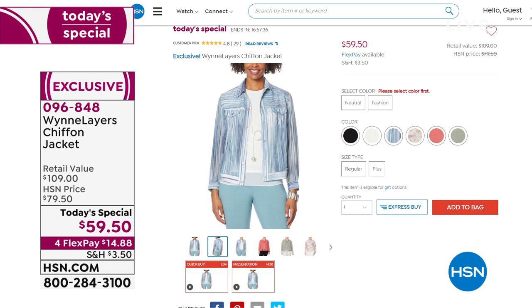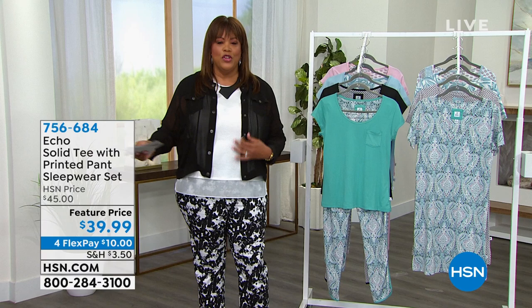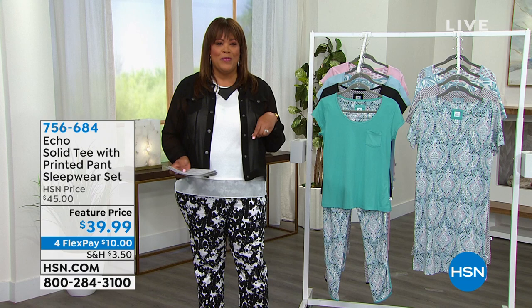We have extra small all the way up to 4X, so very size inclusive. This has a retail value of $109 and today it's under $60, and you get it on four flex pays. You're going to love this little jacket — denim is too heavy, so this is your sheer, see-through denim-like jacket. Think of chiffon with structure — so adorable, with arm coverage.